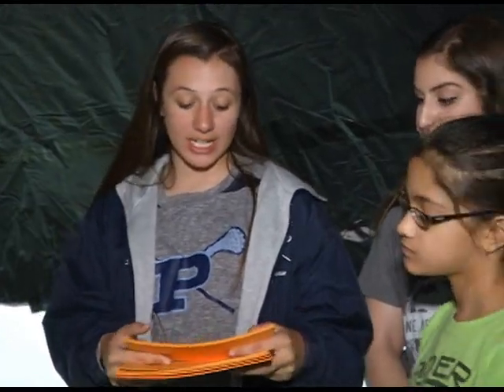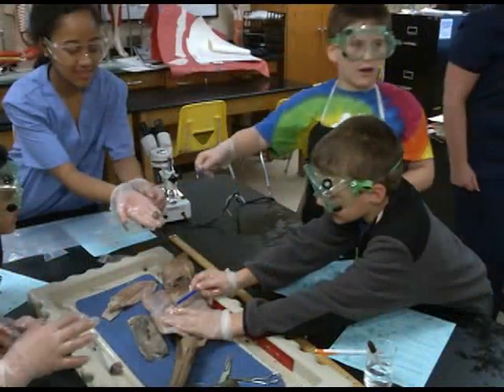Whales can eat up to 4,500 pounds of plankton a day, and whales actually have three chambers that make up their stomachs — just like cows and camels.